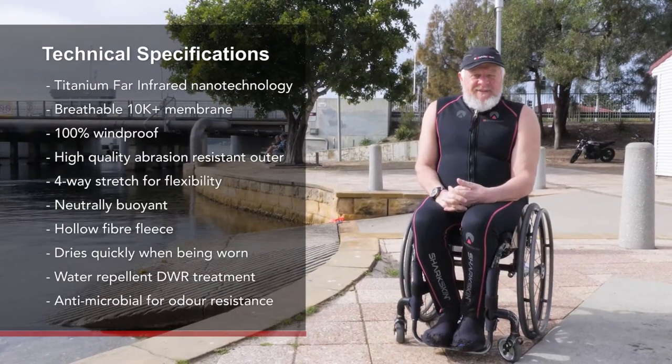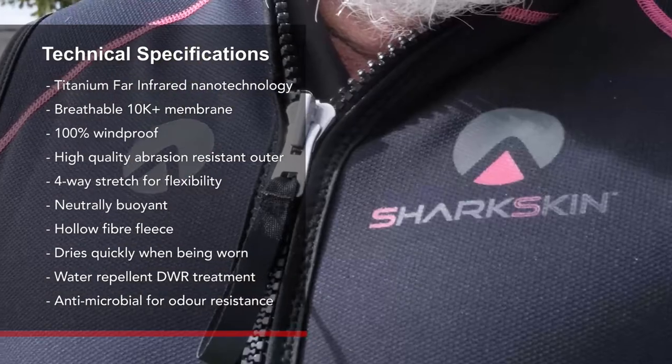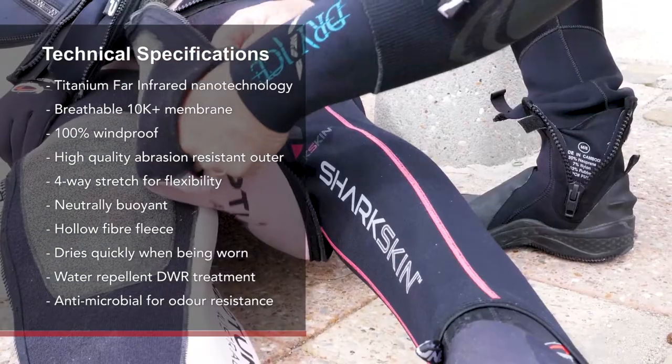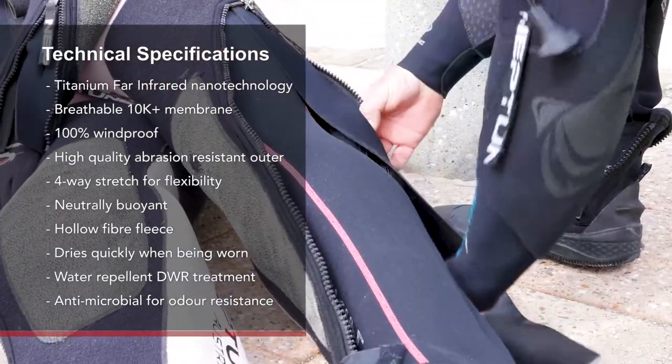The Sharkskin Titanium that I'm wearing today is a new product. It's similar thickness to the old Sharkskin. The difference is that it's equivalent to wearing a 5mm wetsuit, and it's thinner, so it's extremely comfortable to wear underneath a wetsuit to increase your warmth.